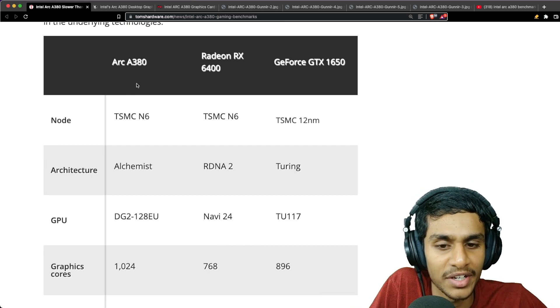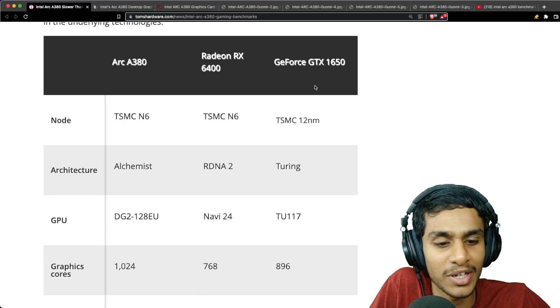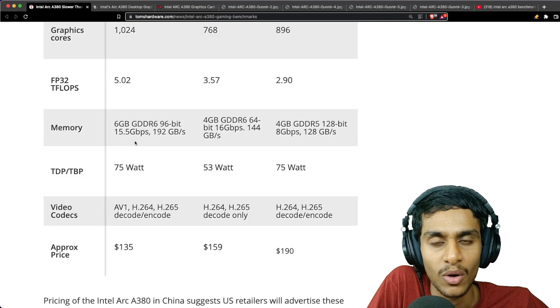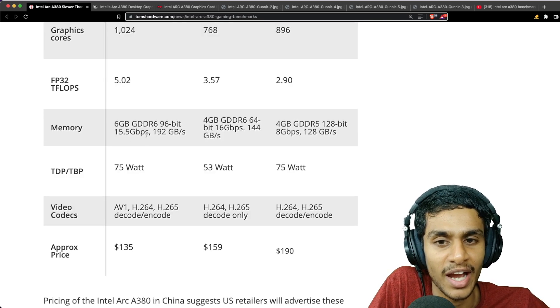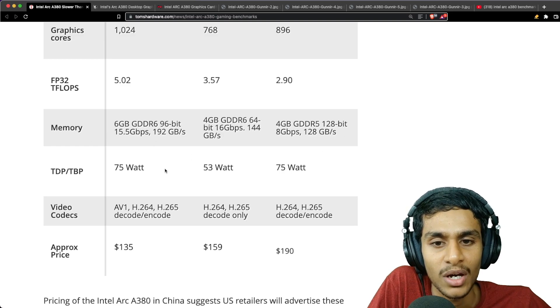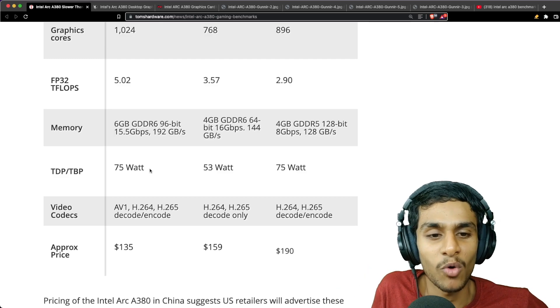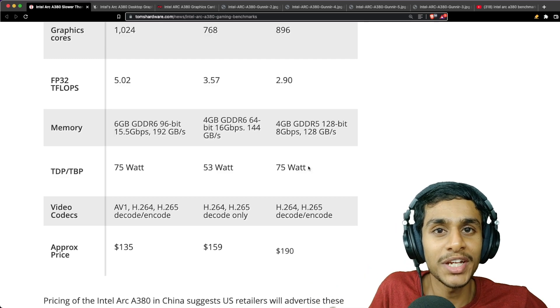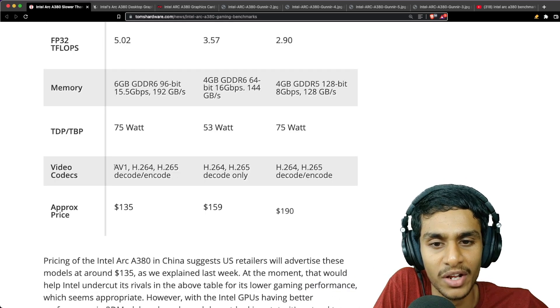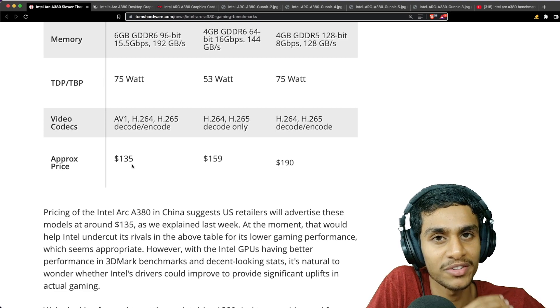Looking at the different GPU specs: the Arc A380 uses 124 graphics cores, the RX 6400 has 768, and the GTX 1650 has 896. Although the Arc A380 has the best memory bandwidth among all the GPUs, its TDP is 75W, comparable to the GTX 1650. It supports AV1, H.264, and H.265, and in China it sells for $135.